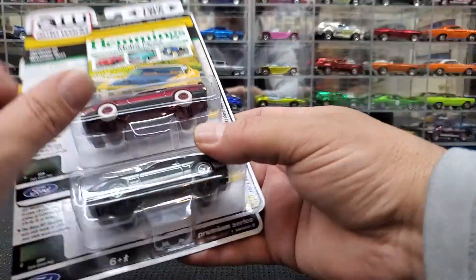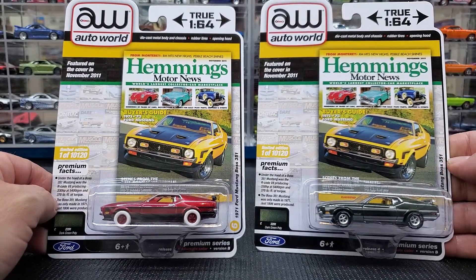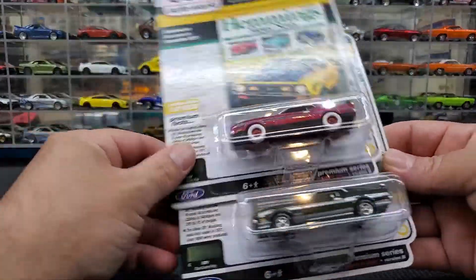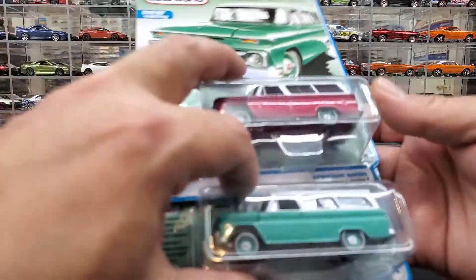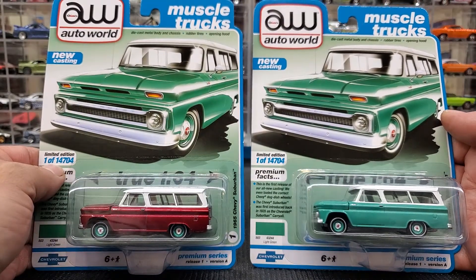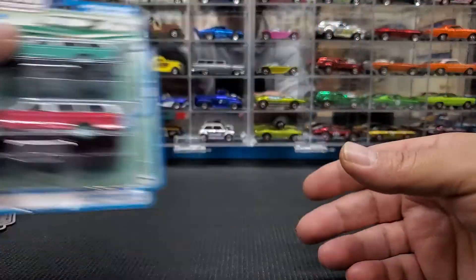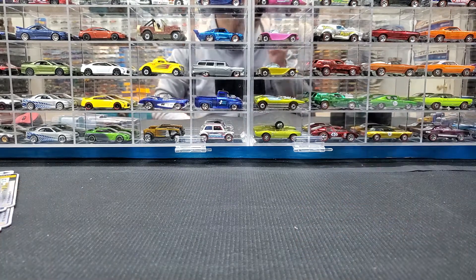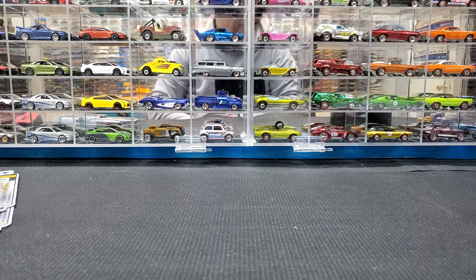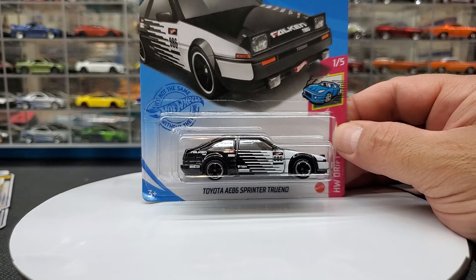I also managed to find these two out of Auto World — the Ultra Red '71 Ford Mustang Boss 351. I'm pretty stoked about these. I also found two Auto World '1965 Chevy Suburbans in Ultra Red. I might do a separate video for the Auto World and Mini GT pieces. For sure we're opening these four Hot Wheels tonight.